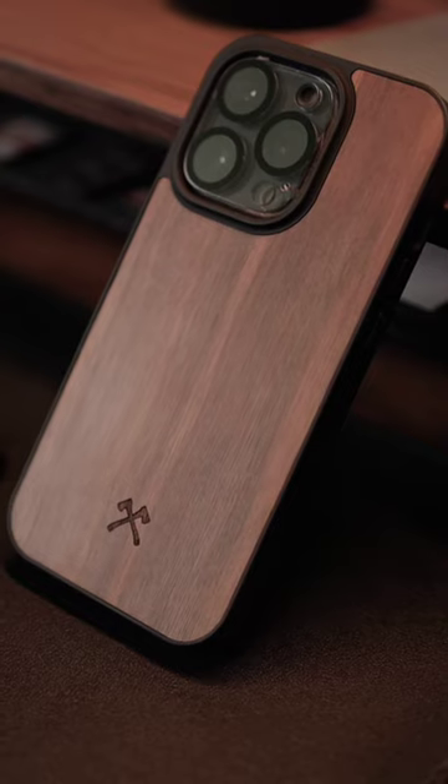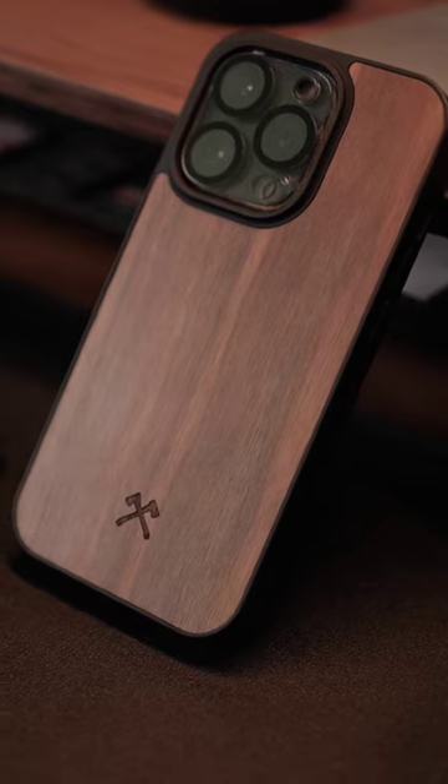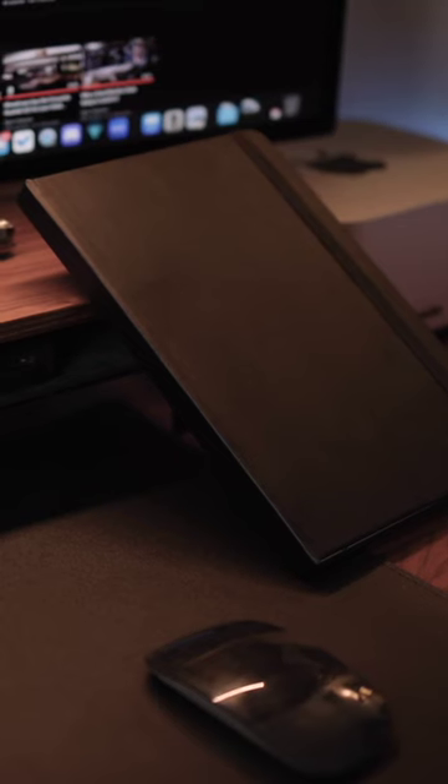Next up we have the EDC notebook. Of course these days you can easily use your iPhone to take notes, and I always like to do that as well. But especially for client work in this digital age, sometimes there is no replacement for good old-fashioned pen and paper.